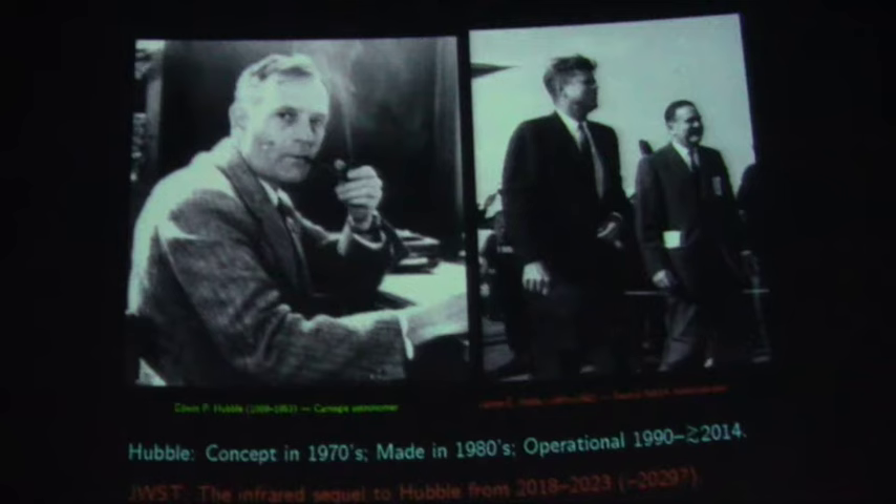Hubble the Telescope was conceived in the 70s, made in the 80s, not launched until 1990, and is still operating — probably will operate until later this decade. It is named after him. Mr. Webb, who the James Webb Space Telescope — the sequel to Hubble — is named after, was the second NASA administrator, the one who brought us to the moon under JFK.